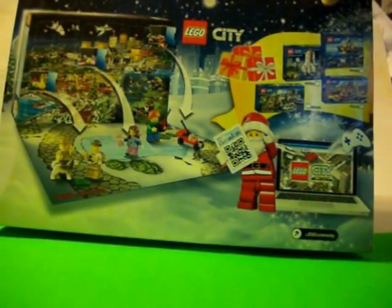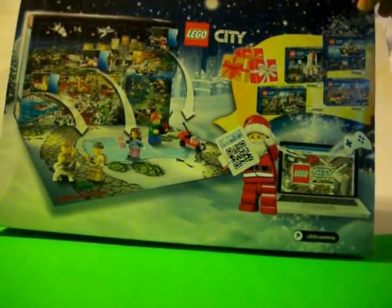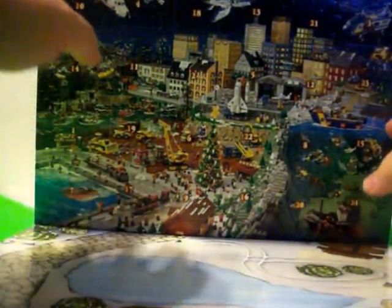Back of the box just showing you what all takes place. Let's see what we've got on the inside here.